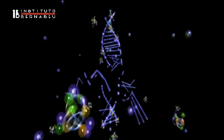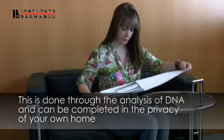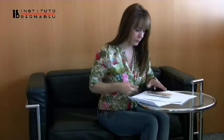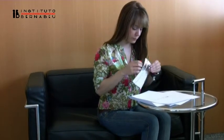The test is very simple with the help of a DNA test. It can be taken in the comfort and privacy of your own home thanks to the sample taking kit which we send you or which can be picked up directly from one of our centers in Alicante, Elche, Cartagena or Benidorm in Spain.